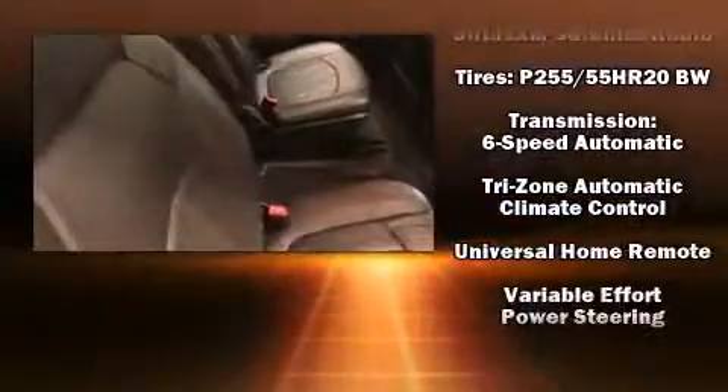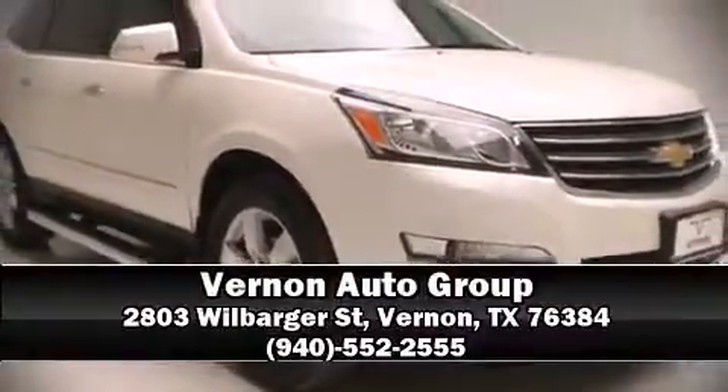four-wheel disc brakes with ABS. A Carfax history report indicates just one previous owner. With a friendly and knowledgeable sales staff, superb customer care, and competitive prices, we're looking forward to serving you.